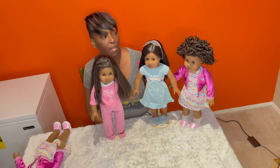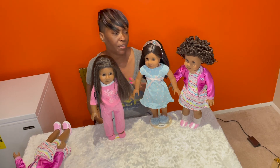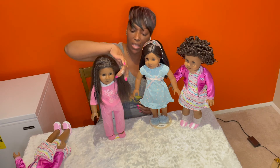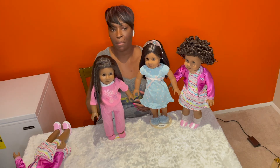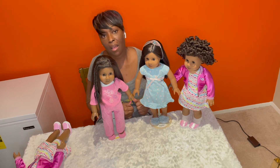So guys, tell me what do you think about my dolls. I love my dolls — I think they're very beautiful. I think they have a lot of personality regardless of the mold that they have. But I want to hear from you; I want to know what you think about my dolls. Don't forget to give me a thumbs up, comment, and subscribe to my channel. I'll see you in the next video!